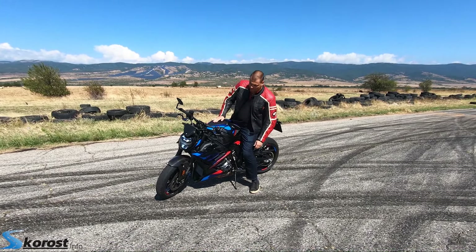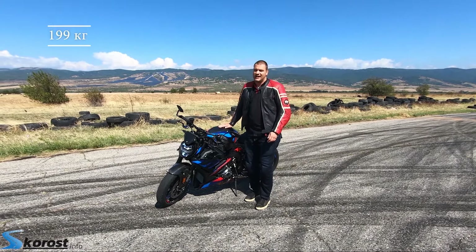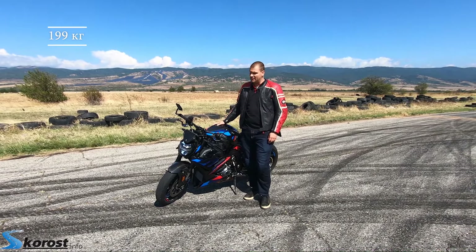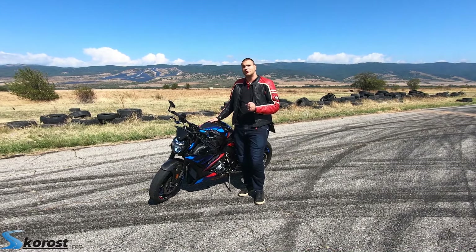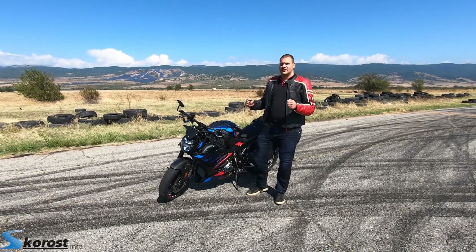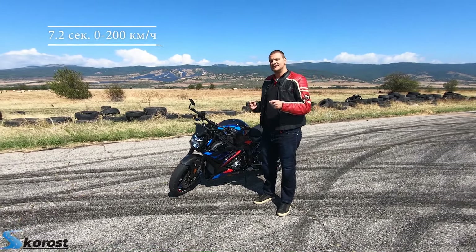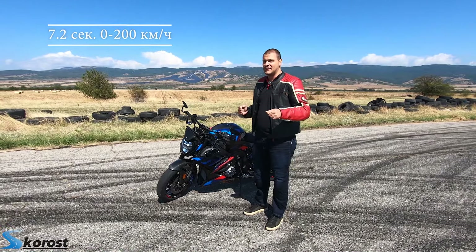What can I tell you about this motorcycle? It has 210 hp and the weight is 199 kg. The speed reaches about 200 km per hour.